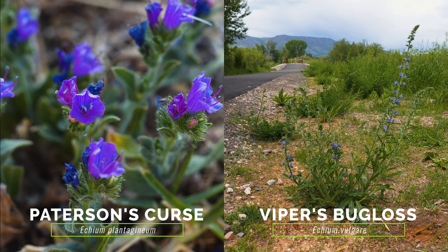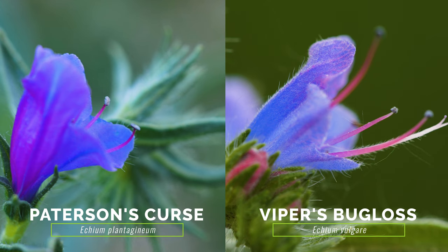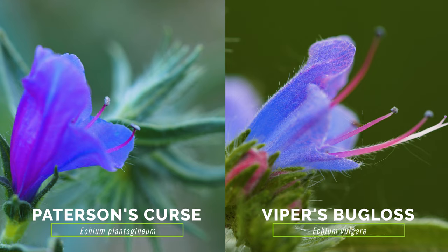The exotic Patterson's Curse and Viper's bugloss are larger than small bugloss. Their flowers are less tubular and more uneven, where the top overhangs the bottom, and some of their stamens protrude beyond the flower petals.